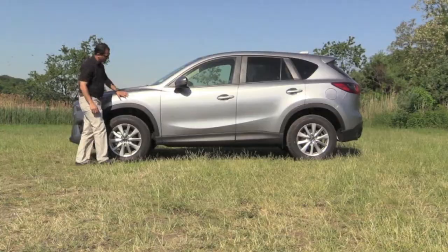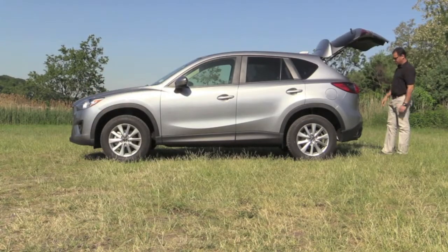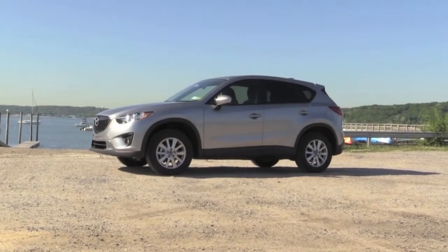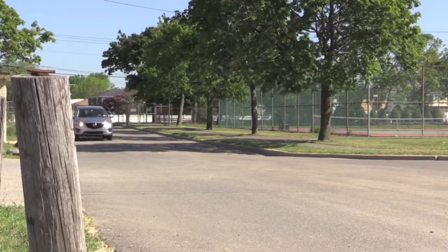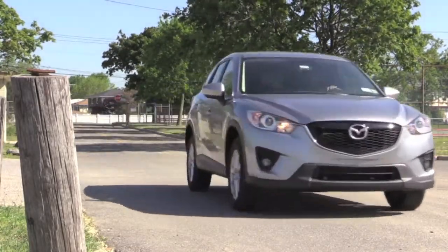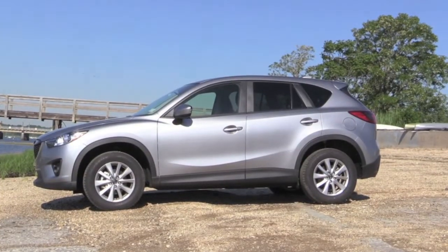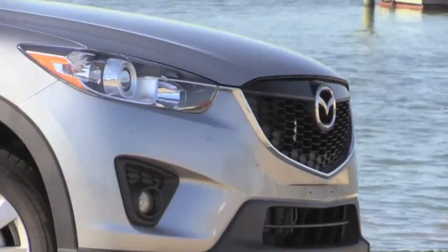Mazda has been making lots of noise lately because they've been building vehicles that are stylish, practical, and fun to drive. The CX-5 is Mazda's five-passenger, stuff-hauling, gas-sipping noise maker — zoom zoom. I love the exterior: it's bold, fluid, and athletic with the jazzy signature Mazda grill.